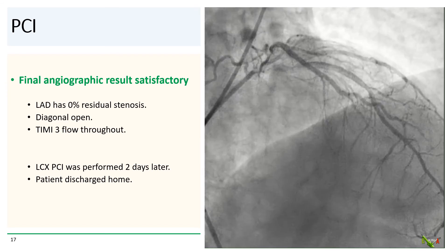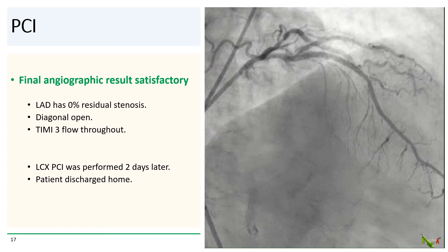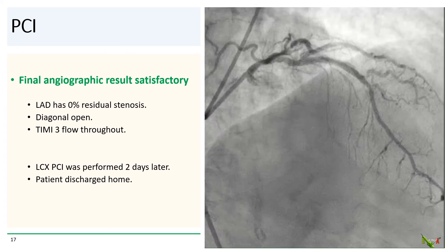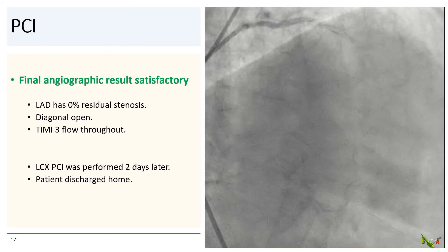Here's the final angiographic result, which we thought was quite satisfactory. There was 0% residual stenosis in the LAD, and the diagonal remained nicely open. The patient came back for staged PCI of the circumflex a couple of days later and was then discharged home in good condition.